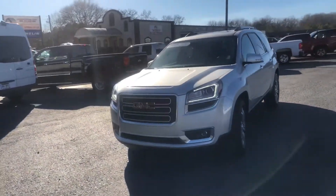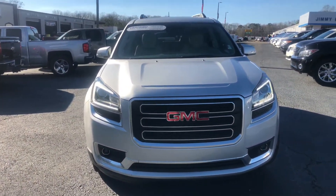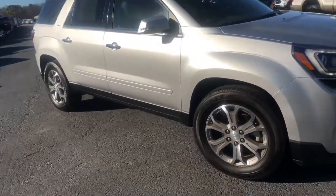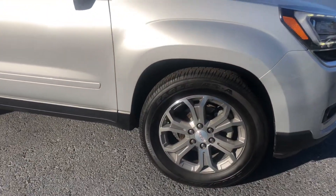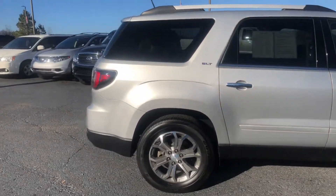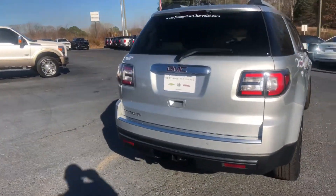I'll go ahead and walk around to the front and show you a good look at these factory rims. This is an SLT and it's got low miles — it's in excellent condition.